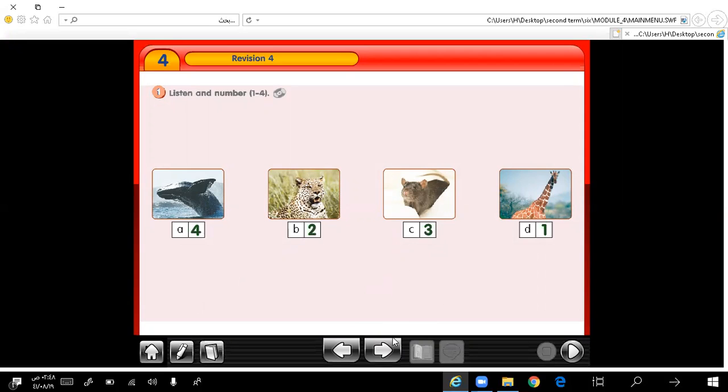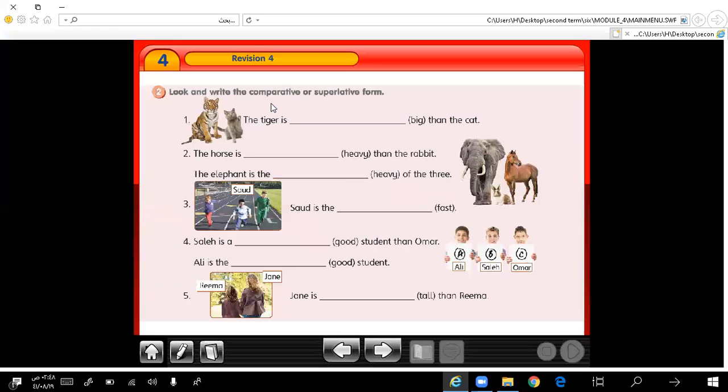Let's move to number 2. Look and write the comparative or superlative form of adjectives. Number 1: the tiger is faster than the cat. Here we compare between two things. The horse is heavier than the rabbit. We compare between two things. Here we use the superlative degree of the adjective: the heaviest.